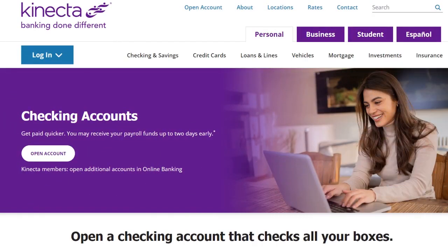Another top credit union that allows you to get paid two days early is Kinecta. We love Kinecta for several reasons. Kinecta has great customer service. There is no need to visit a branch or ATM to make a deposit — simply take a picture on the app and Kinecta will process things for you.